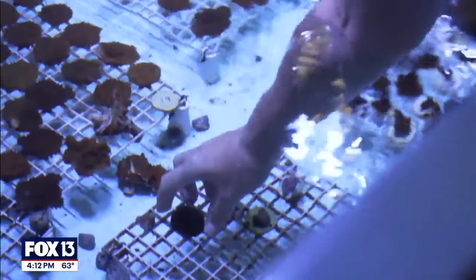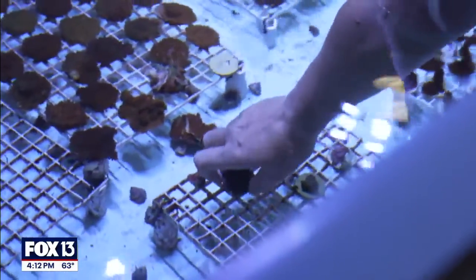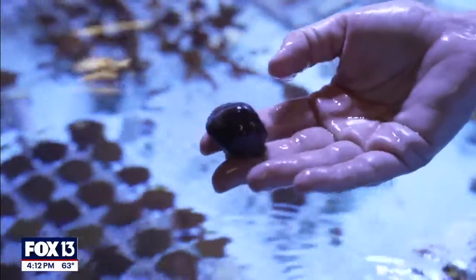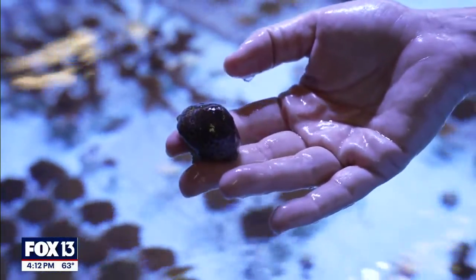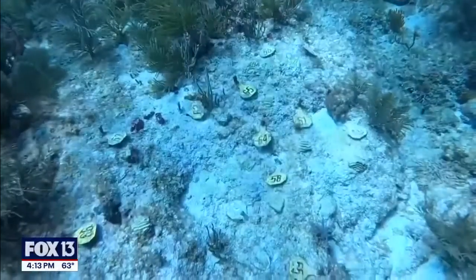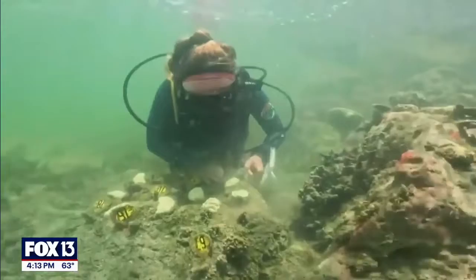Some of these species, like this boulder coral and a lot of the brain corals, are actually really tolerant to high water temperatures already. These corals are really important for propagating new babies — making them parents for the next generation — and then utilizing those offspring for restoration purposes out on Florida's coral reef.